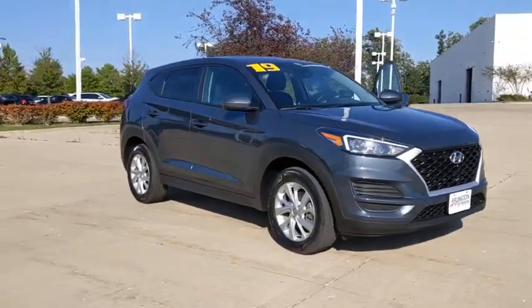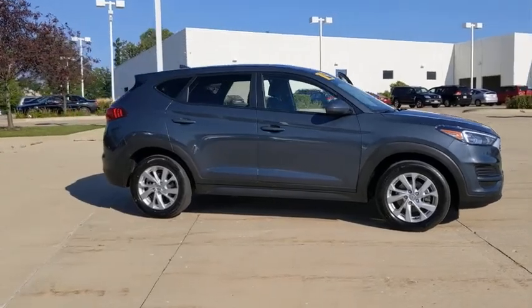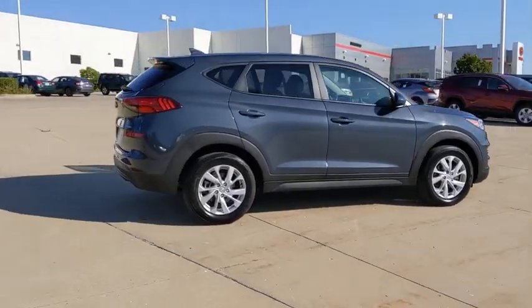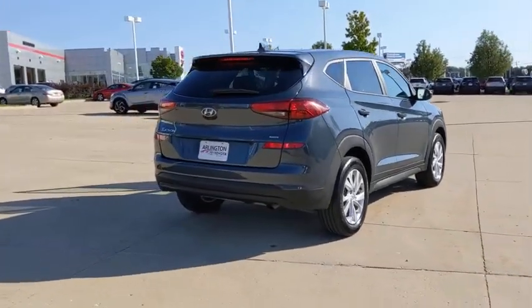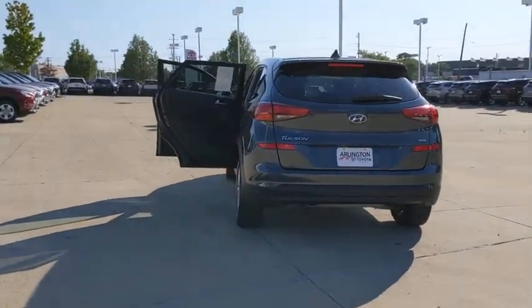Looking for the right vehicle? Check out the 2019 Hyundai Tucson. Boasting low noise and vibration levels and a smooth ride, the Tucson combines the rugged utility of an SUV with the maneuverability and refinement of a car. With its spacious interior, small never felt so big.